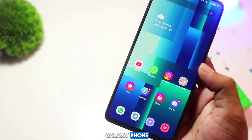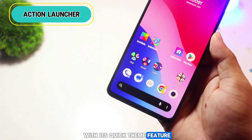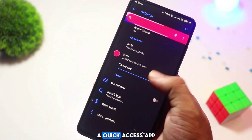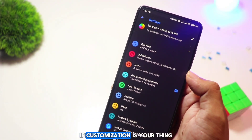Action Launcher stands out with its Quick Theme feature, which matches the color scheme of your wallpaper across the launcher. It also has Quick Drawer, a quick-access app drawer for faster navigation.